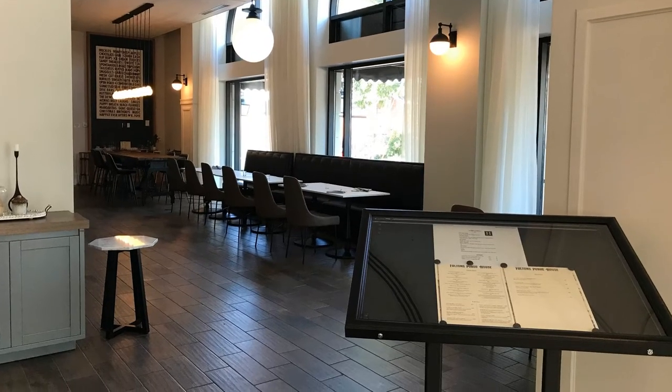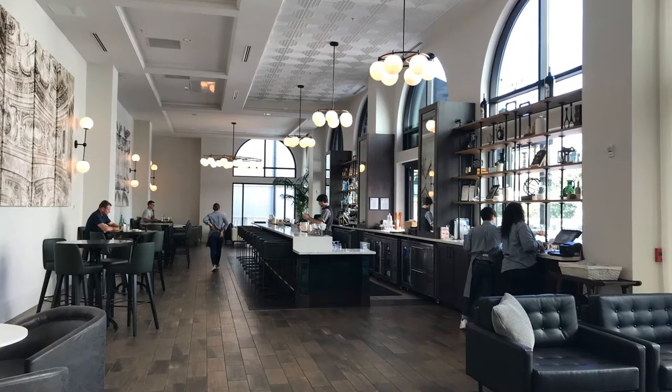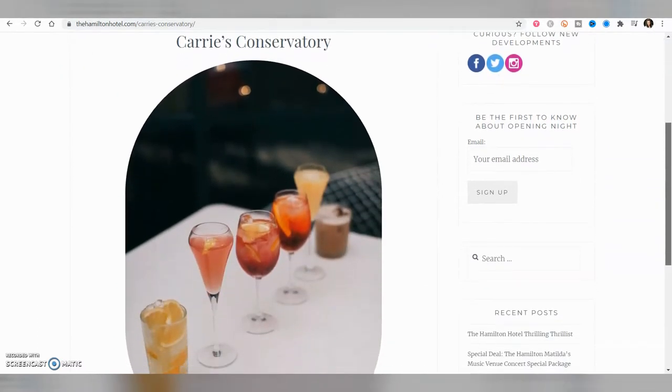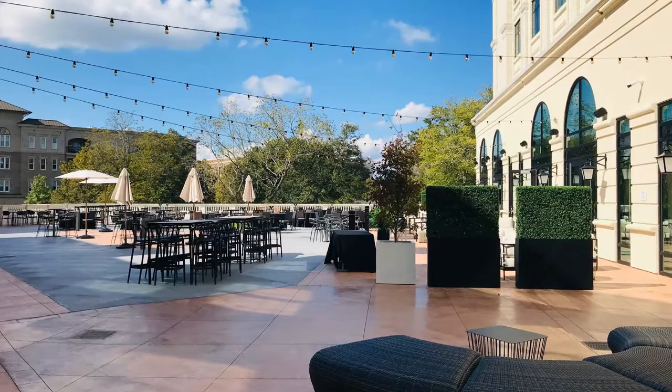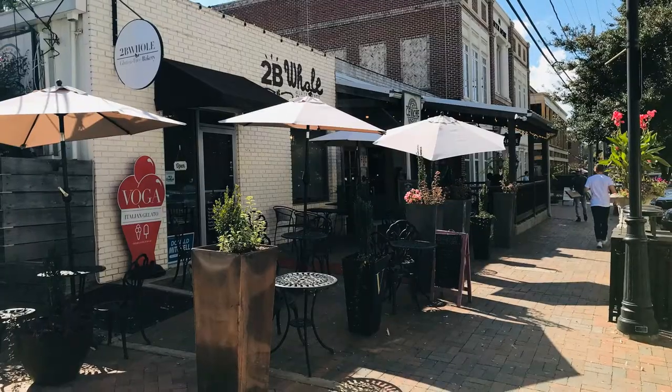Located within the hotel, you can enjoy regional cuisine at Fulton's Public House with a focus on farm-fresh ingredients. Another option for breakfast, lunch, or dinner is Carrie's Conservatory, a beautifully appointed restaurant offering Parisian fare and wonderful cocktails. I highly recommend dining outside to enjoy the beautiful scenery overlooking the terrace courtyard. The Hamilton offers access to many other great establishments within walking distance, too.